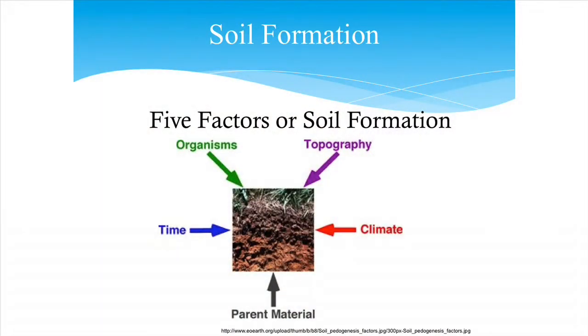Now let's look at soil formation. Why are soils in one neighborhood totally different from another? Why are soils in California different from Alaska or Pennsylvania? They can be totally different because of five factors that work together: topography, climate, the parent material it's derived from, time, and the effect of plants, animals, and organisms on it. These five factors combine to form soil.